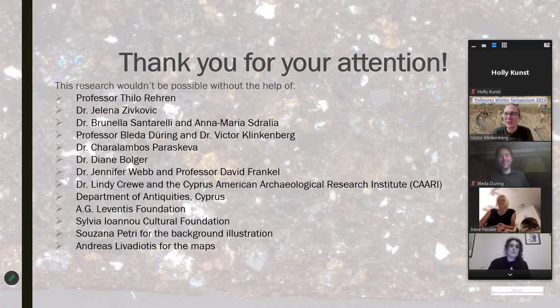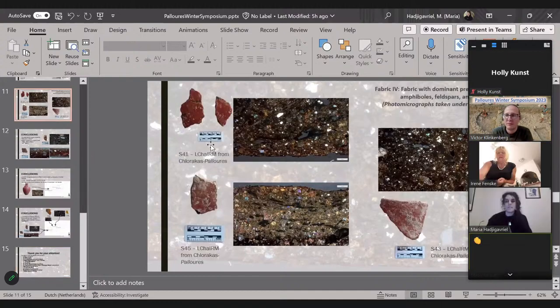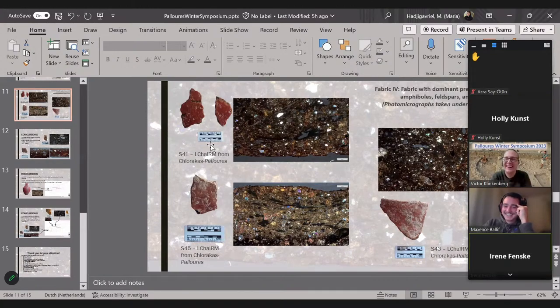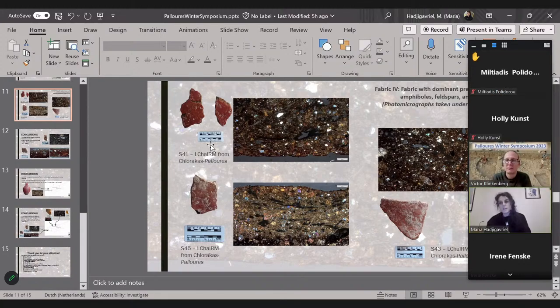Are there any questions from the audience? A question comes in: 'Have they looked at Yeroskipou, because they sell a lot of pottery there?' Maria responds: there is a lot of pottery in Yeroskipou, but not really contemporary to ours — it's from later periods. So I haven't yet sampled that, but maybe after this PhD is done. That sounds like a good postdoc project.